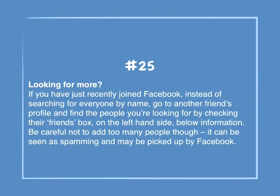Number 25: Looking for more? If you have just recently joined Facebook, instead of searching for everyone by name, go to another friend's profile and find the people you're looking for by checking their friends box on the left-hand side below information. Be careful not to add too many people though — it can be seen as spamming and may be picked up by Facebook.